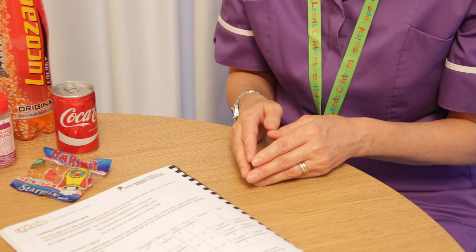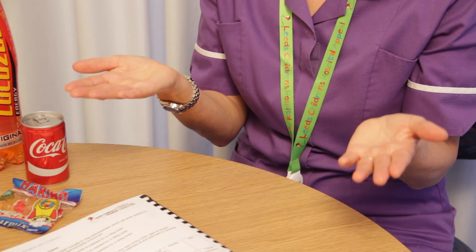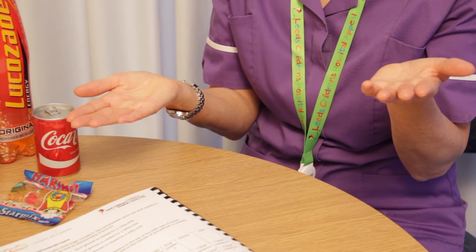In someone without diabetes, the body constantly keeps a balance with the blood glucose level being maintained between 3.5 and 7. It's a bit like a seesaw or weighing scales — you're trying to keep the balance between insulin and food. In someone with type 1 diabetes, insulin is lacking; it's not being made, and so this balance is maintained through the injection of insulin.